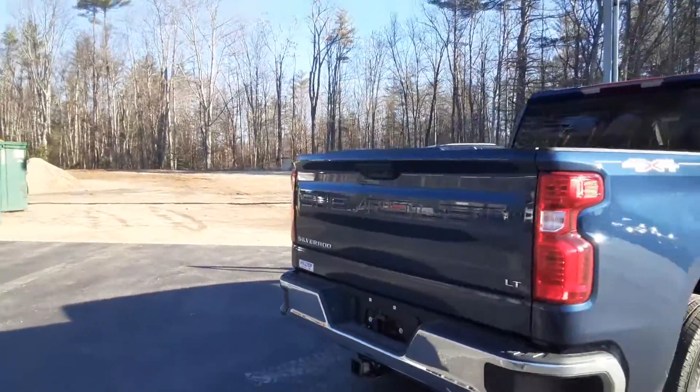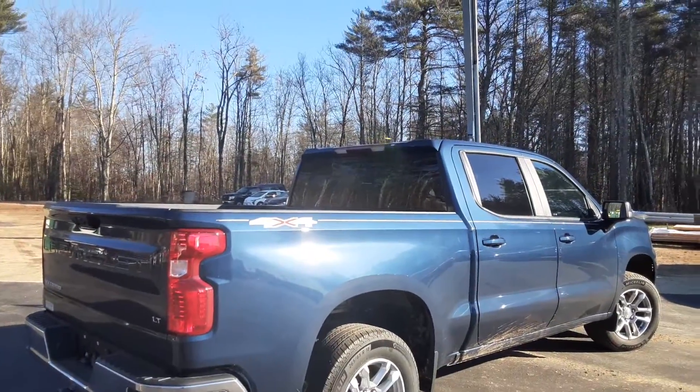That bumper tow package does have the plug-in outlet in the back there for your working needs. Really sharp-looking truck. Swing on up to the hilltop, come on and check her out. Thank you.